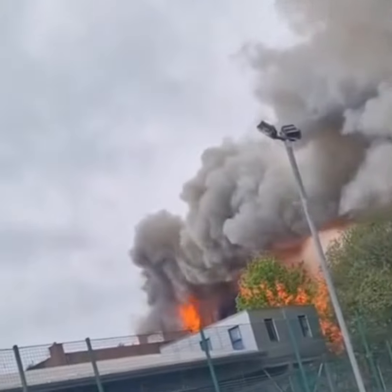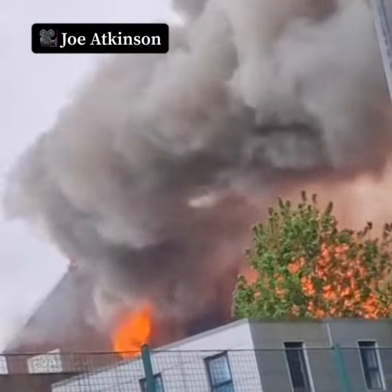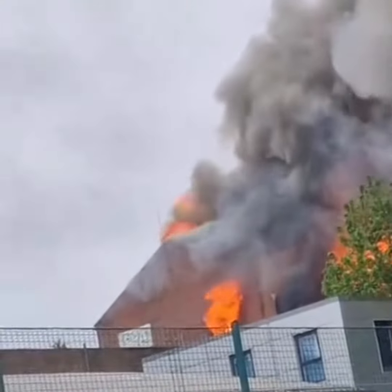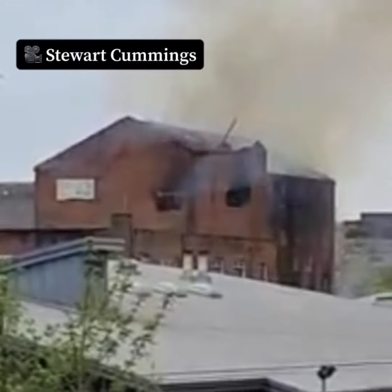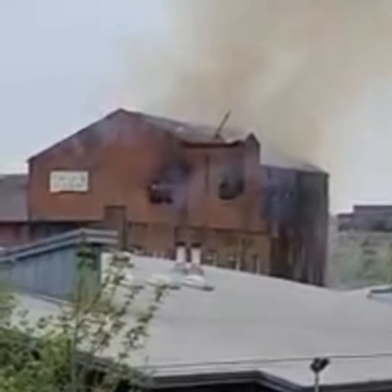Fire crews were dispatched to a building fire in Bolton. Local firefighters confirmed that at around 3:35pm today, firefighters were called to reports of a fire. Six fire engines, a hydraulic platform, the command support unit, technical response unit, and air unit quickly arrived at the scene.